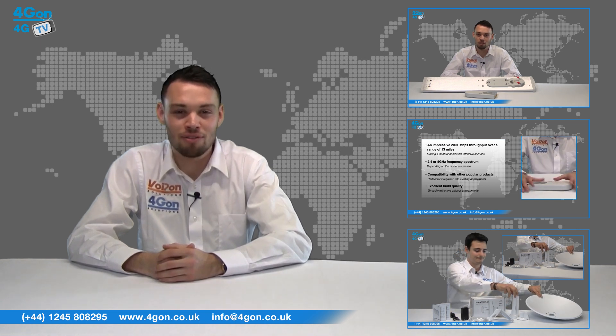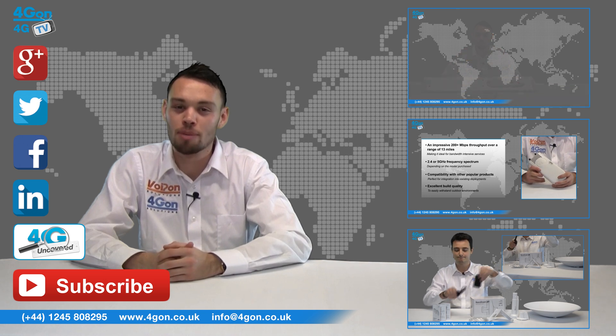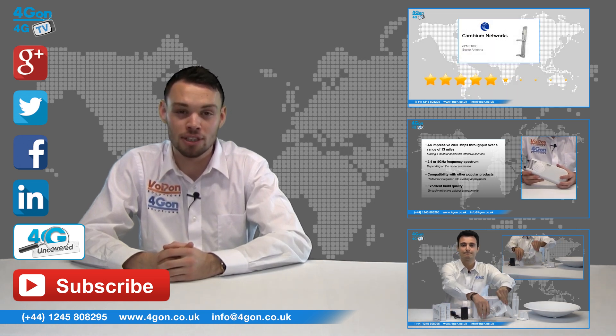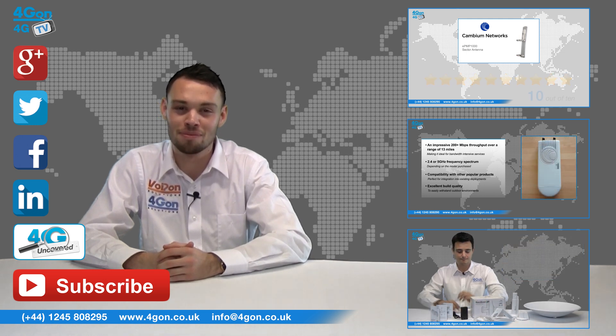Give us a call with any questions you have and our team will be happy to help. Don't forget to like this video and subscribe to our channel, and if you want more information on this product and many others, visit 4G Uncovered or follow us on our social media channels. Thanks for watching and we'll see you next time on 4G TV.